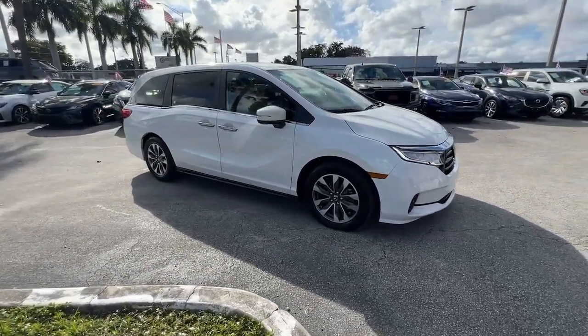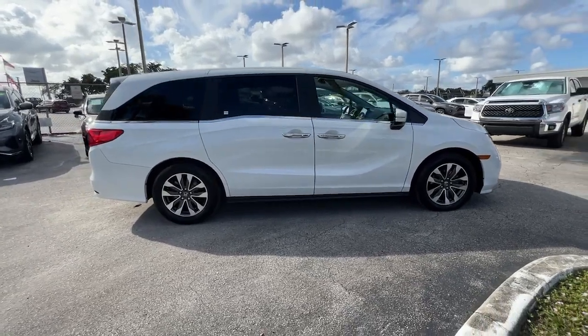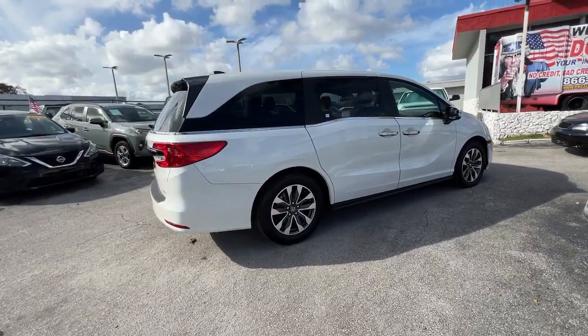Go home happy with the 2021 Honda Odyssey. With less than 45,000 miles on the odometer, this vehicle stands out from the rest.